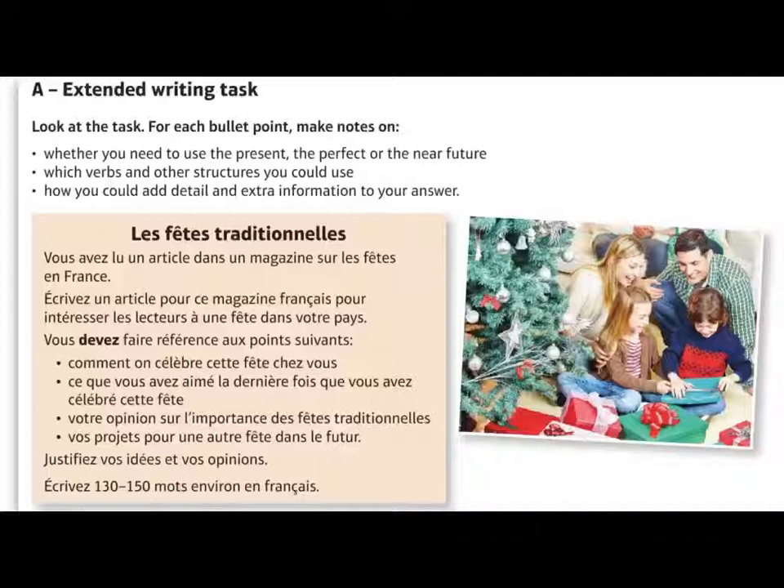This is very similar to the short writing task. You will always need to make reference to present, past and future events and give opinions. But because you've got more words to play with, you've also got scope to go a bit above and beyond. To get a passing grade — a four or five — you need to demonstrate you can use present, past and future. To secure a grade higher than that, you need to show you can use additional tenses. Think of it as a stepladder — you can't skip any rungs. You must put present, past and future first and then build on that. You can't simply write an entire piece in the conditional without any present, past or future. Make sure you've got present, past and future and then include some extras.